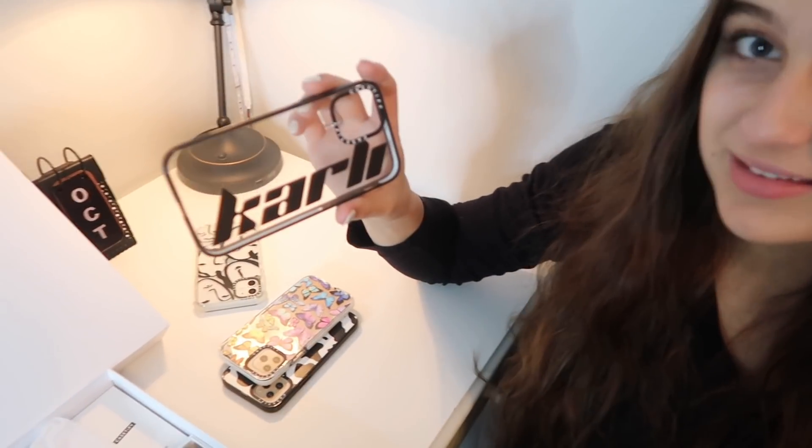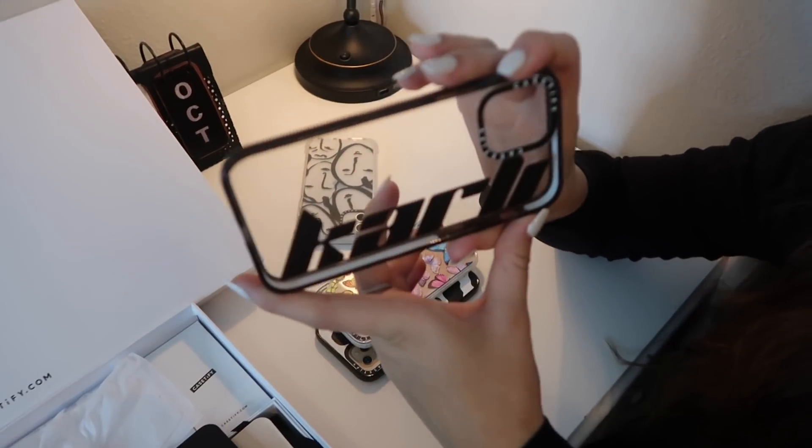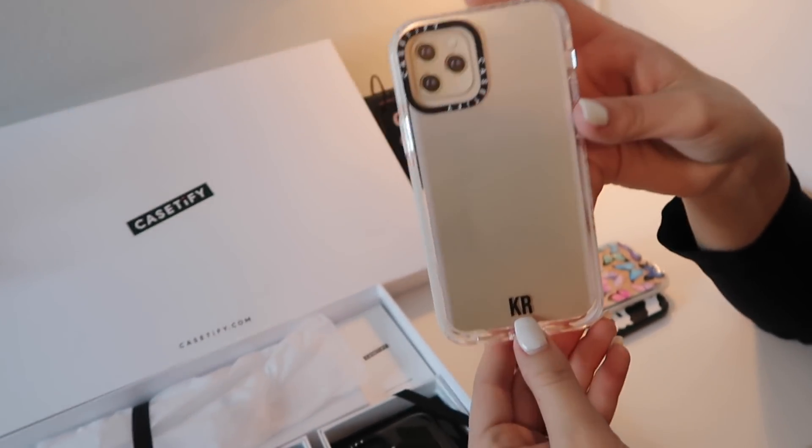If you guys didn't know, you can get custom cases on Casetify that say your name or your initials. This one is super cute and it fits the iPhone 12. Another customized option is getting your initials on it — they sent me one that says 'KR,' which are my initials, and I love that.